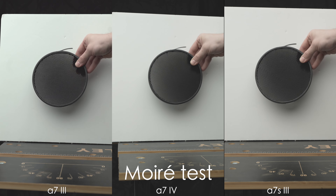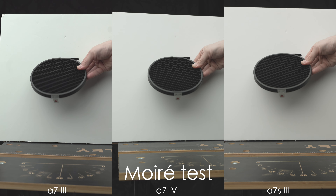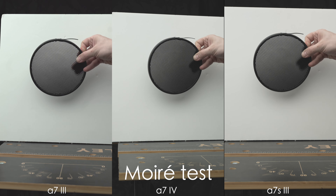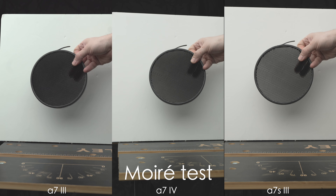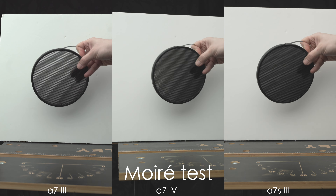Then comes the moiré test. In 4K all cameras are doing great. In 1080p the A7 III and A7 IV can struggle more because of the pixel binning mentioned, so be careful. Maybe a different pattern should have been chosen to check 1080p, but overall in 4K everything should be fine with moiré on all three cameras.